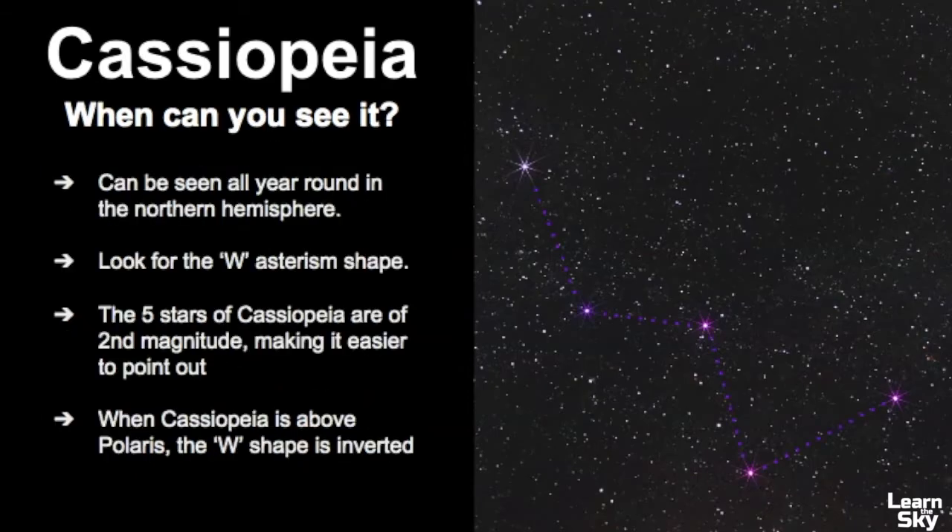So when can you see Cassiopeia? She can be seen all year round in the northern hemisphere, and you want to look for that W asterism shape. The five stars of Cassiopeia are of second magnitude, which makes it easy to point out even in skies that have light pollution. When Cassiopeia is above Polaris, the W shape would be inverted, looking more like the letter M.